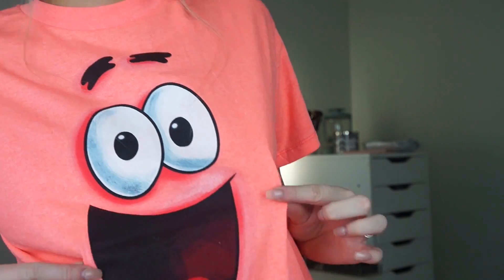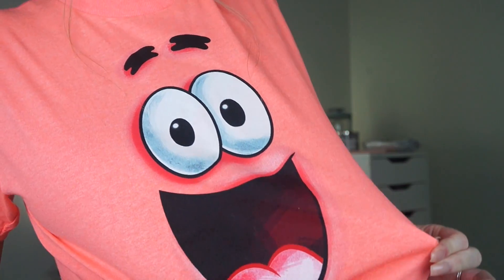Can we take a moment to talk about this shirt? I got this at Universal the other day, and it's like the most favorite thing I've ever bought in a long time.